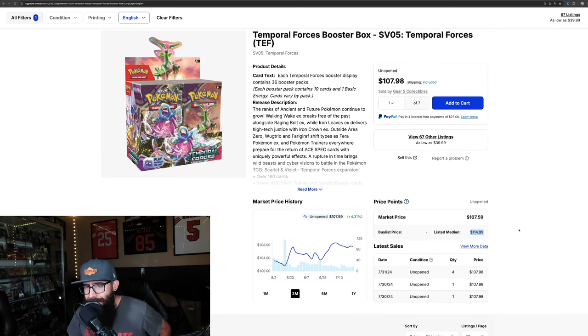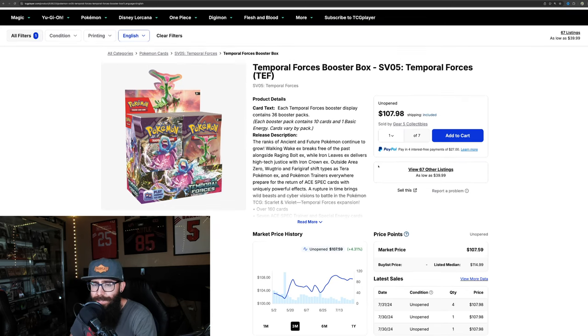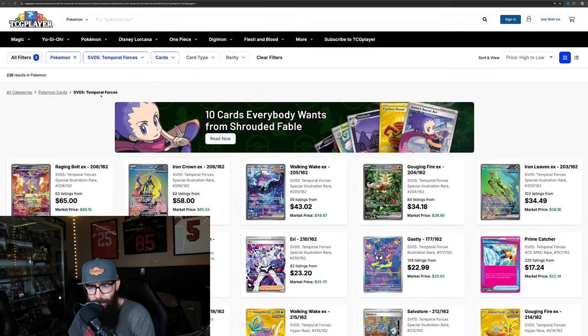Listed median price is $115. So expect this to steadily keep climbing. Another solid set that, honestly, I just didn't see coming — I thought it was not going to be very good. But I'm happy to admit when I'm wrong.